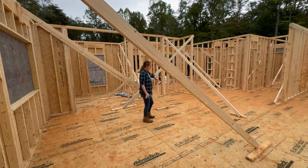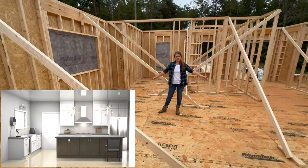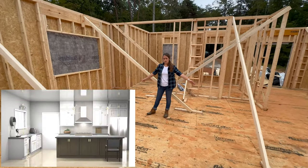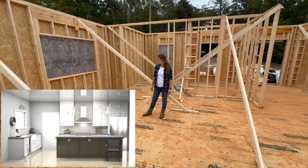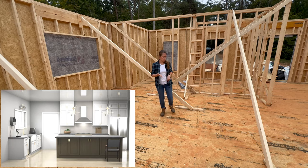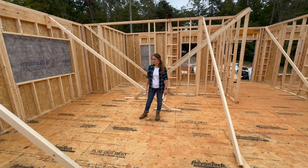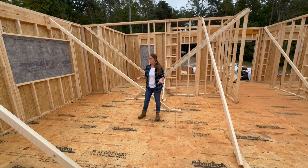In this space right here will be our island. We're planning at least an eight-foot, maybe nine-foot island, depending on how the space pans out. We need a really big island for homeschooling and for all the cooking and kitchen stuff that we do in this house, so the kitchen island is a must.